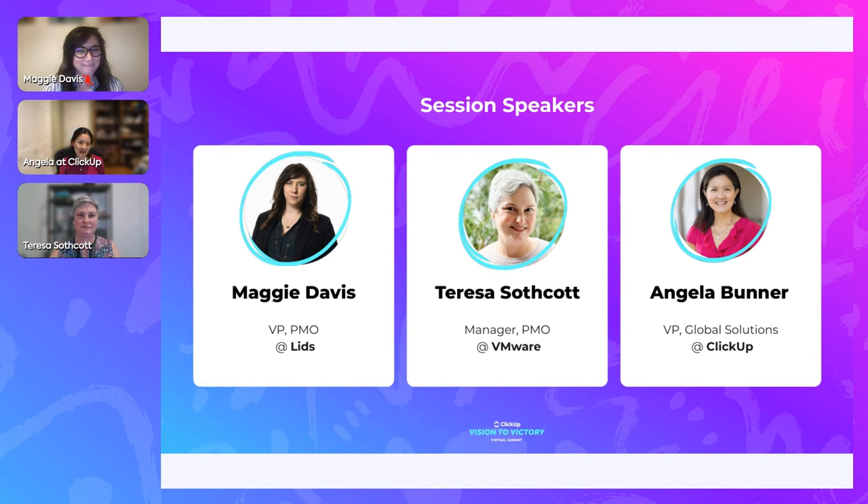Next is Teresa. Teresa is an innovative, award-winning professional with over a decade of project and program management experience in global tech firms. She is leading a PMO team at VMware, creating innovative and streamlined productivity tools as well as processes that she rolls out to multiple teams.